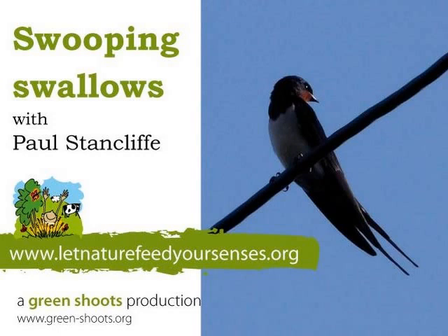The swallow — they're here for a relatively short period of time. They breed here in Britain, but really they spend the majority of their time in Africa, maybe five, six, seven months in Africa. Absolutely amazing birds and very much a bird of farmland and particularly farmland that has animals.